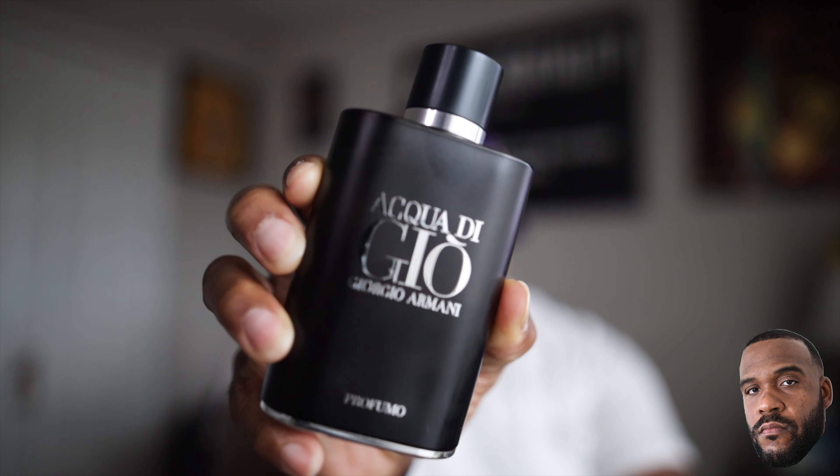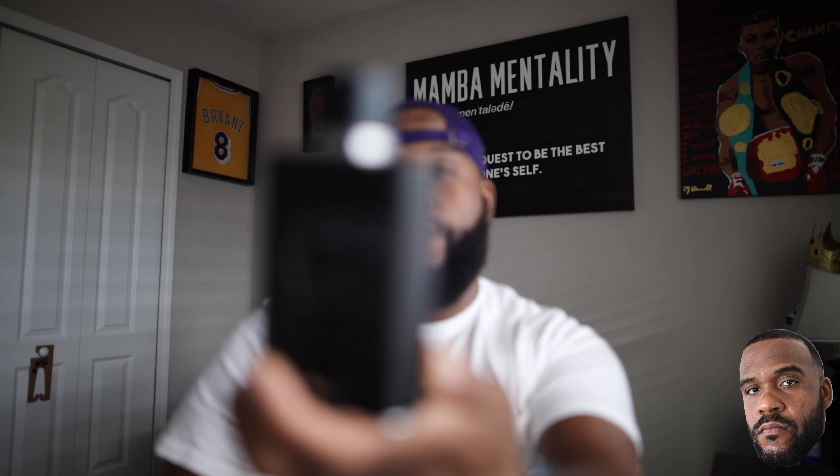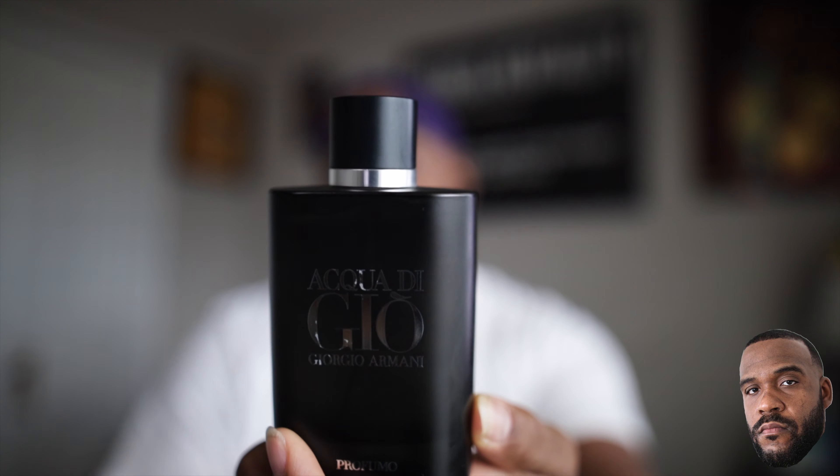Last thing — from the house of Acqua di Giò, we're talking about Acqua di Giò Profumo from Giorgio Armani, parfum concentration. Check it out. Hopefully you guys enjoyed this video. Remember to like, comment, subscribe, and I'll see you guys on the very next fragrance video. You guys be cool.